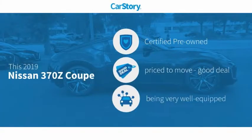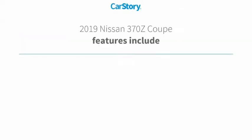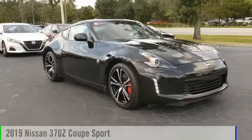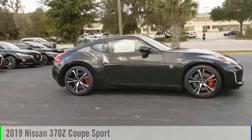Carfax research indicates this vehicle as certified pre-owned — a good deal and loaded with features. Features also include keyless entry, rear view camera, steering wheel controls, MP3, and hands-free Bluetooth integration. You are going to love the 2019 370Z coupe.